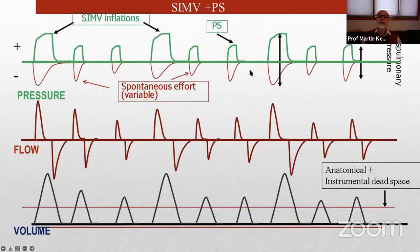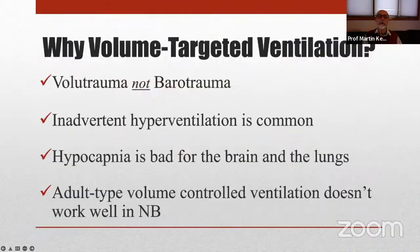How much pressure support to use? The point is to get adequate tidal volume, so it should be titrated — it shouldn't always be six, as some people do. Six may be a reasonable starting point, but then you have to look at what tidal volume you're achieving. If it's still not at least 3.5 to 4 ml per kg, then you need to increase your pressure support.